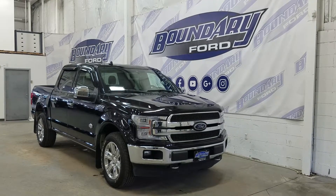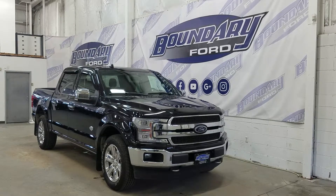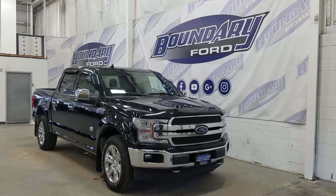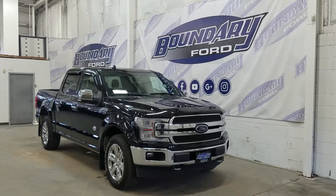If there are any more questions about this outstanding King Ranch, please do not hesitate to contact our professional and friendly sales staff. We look forward to seeing you in store and answering any questions that you may have, and I would also like to thank you for shopping with us here at Boundary Ford.